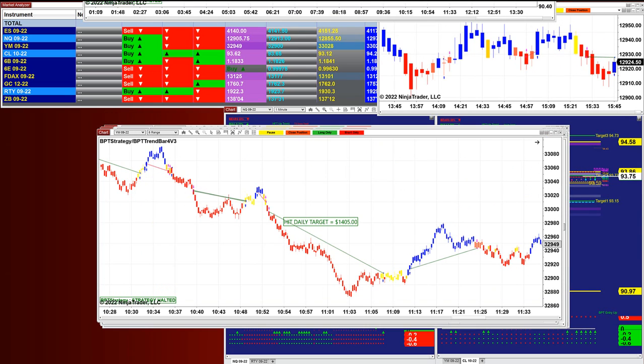Beautiful entries, beautiful exits. On the YM 8-range did the same thing — done before 12 o'clock, 1,400.